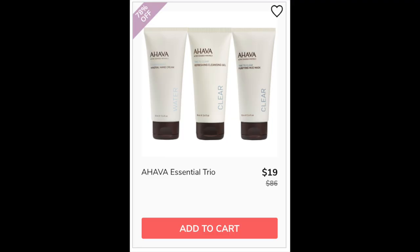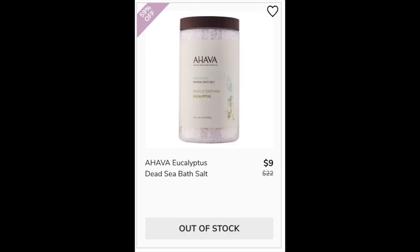For the Ahava Essential Trio — not found as a trio, so not enough reviews available. This one was made in Israel. For the Ahava Eucalyptus Dead Sea Bath Salt, it has a 4.5 star rating with 207 reviewers. Positives mention soft or smooth skin and some said it was good for eczema or psoriasis — though I'm not making any medical claim. Negatives say it had a chemical scent or didn't have a eucalyptus scent, and some said it had no scent at all. Made in Israel.